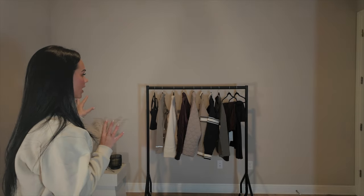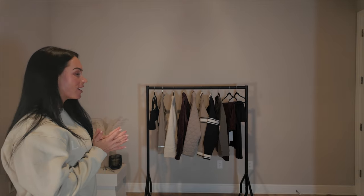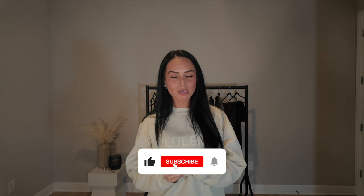As you can see behind me, these are all the items I'm trying on today with really pretty colors, so I'm super excited. As always, you can find everything linked down below — I make it super easy for you guys.